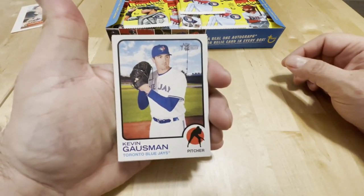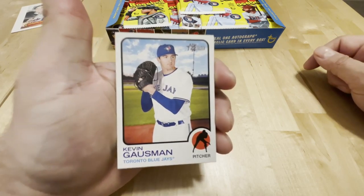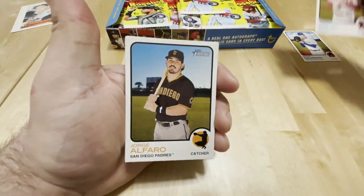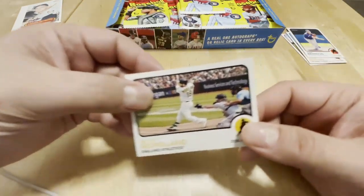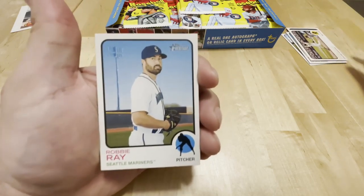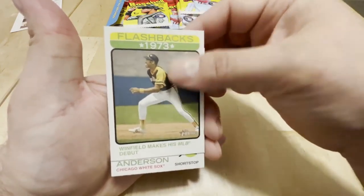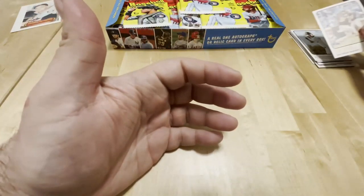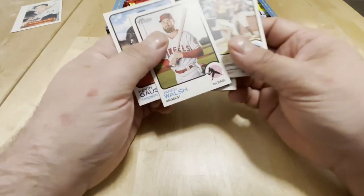Nice looking design. Wow. It says bring it back to 1973 design on the box. Is that the 1973 design? I don't remember, but I dig it. I kind of like it. Okay, Galsman, Walsh, Alfaro, there's Berrios, Mitch Morland. Nice thick card stock. I like that - the Robbie Ray. There's Dave Winfield. Cool. Tim Anderson and Jerickson Profar. Alright, no rookie cards yet. For some reason I thought Walsh was a rookie this year. No, he's not - that's another dude, the dude with the hair.